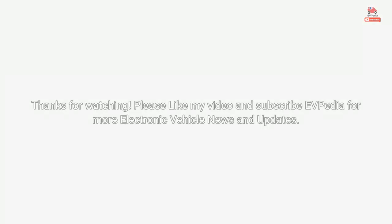Thanks for watching. Please like this video and subscribe to EDPedia for more electric vehicle news and updates.